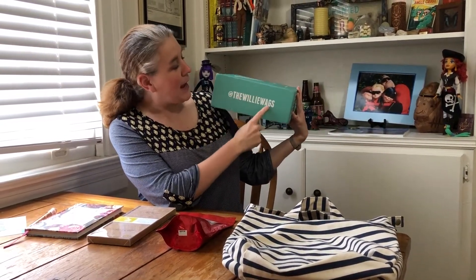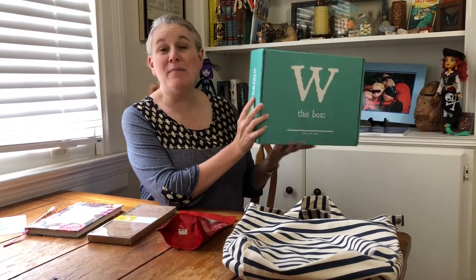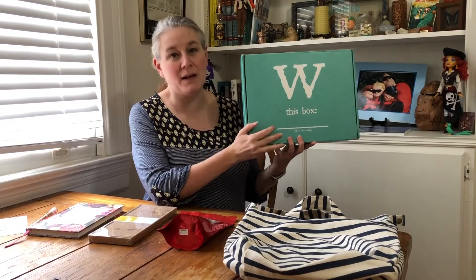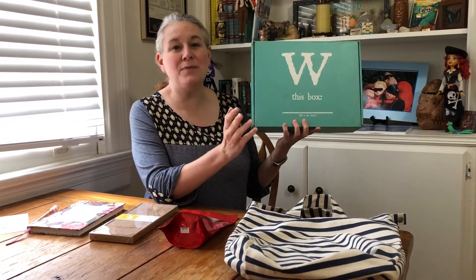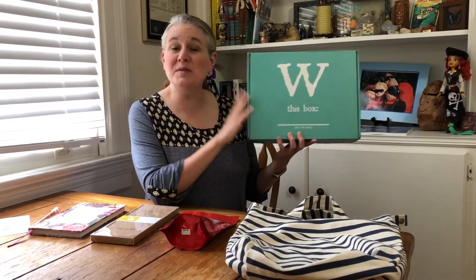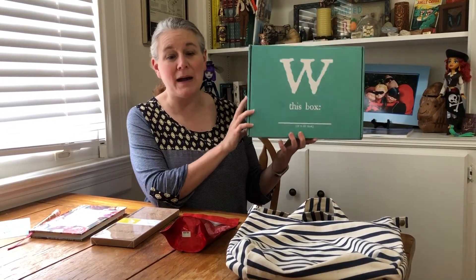This is a monthly subscription box. I would say it's one of the more upscale monthly subscription boxes, and its sort of theme or purpose is to highlight items from small businesses that are owned by women.